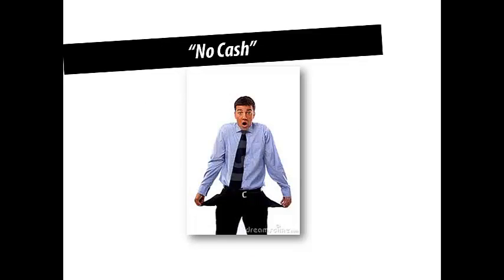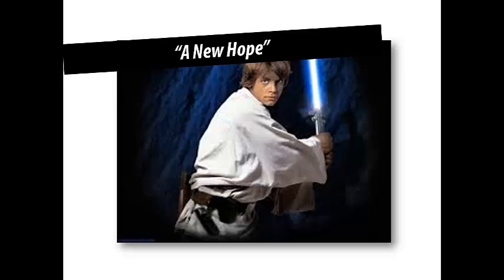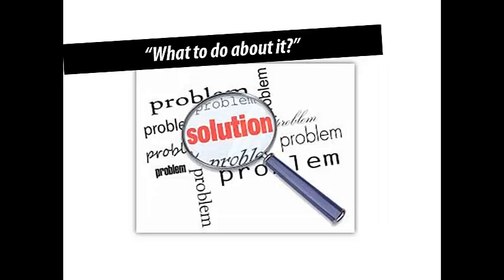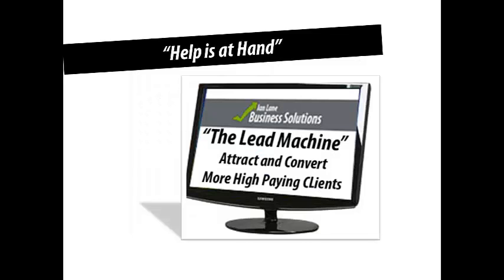That doesn't have to be that way. Today I'm going to show you A New Hope — remember Luke Skywalker. What I'm going to go through is why you're not getting enough of the right clients, what you can do about it, and at the end, where to go to get any help you need. With all that sorted out, that would give you cash and time — you'd be able to have the life that you want, spend more time with your family, and achieve the things you want to achieve.